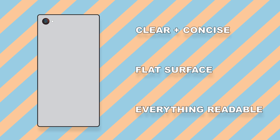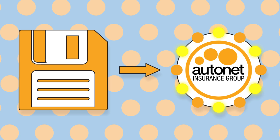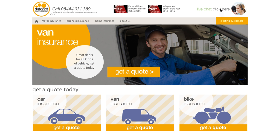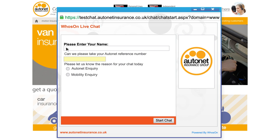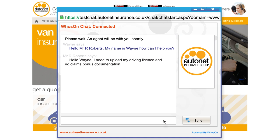Now that you have saved a copy of the required documents, we need to receive them. The easiest and quickest way is through our online live chat service. You can access this through the AutoNet website, and after entering your name and reference number, you can upload your documents straight to one of our advisors.